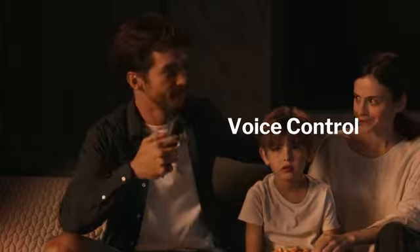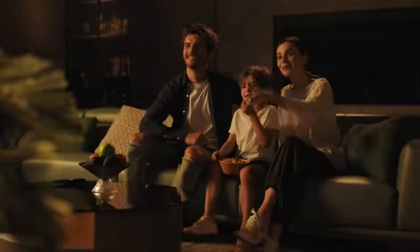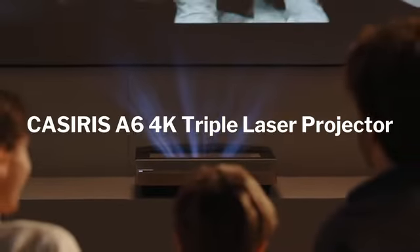Open Netflix. Featuring smart TV with voice control, enjoy all your favorite shows with A6. Enjoy your 4K home theater.